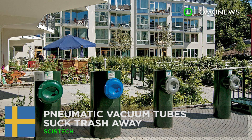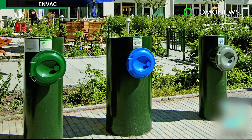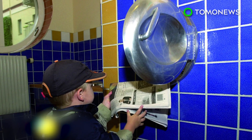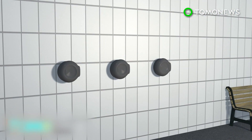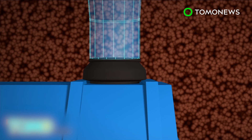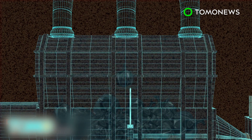Pneumatic vacuum systems suck trash away. Swedish company NVAC has designed an underground pipeline system that can collect trash by vacuum. The waste inlets can be located outdoors or indoors. Waste thrown into the inlet slides down a pipe to enter a waste tank underground, and the waste tank is emptied by a vacuum truck when it reaches its capacity.